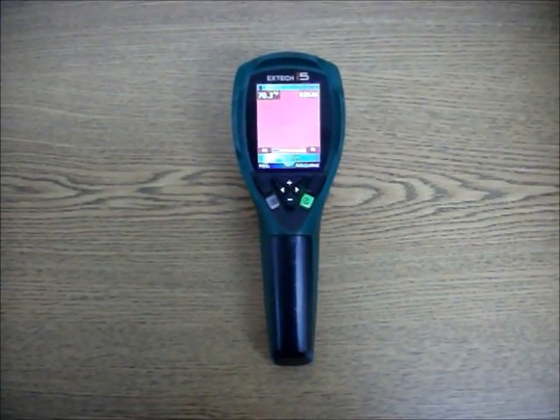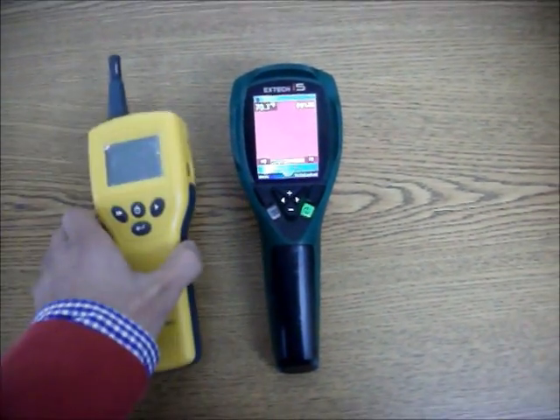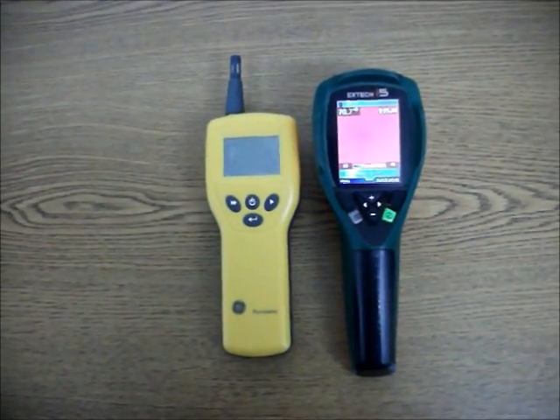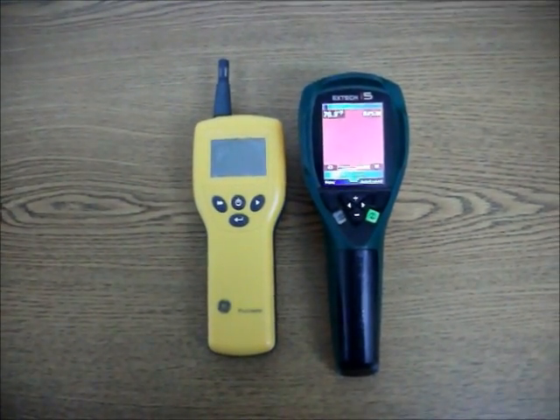I'm here to demonstrate how the X-TEC i5 FLIR infrared camera and the GE protimeter moisture meter sensor can be used to detect moisture within wall cavities.